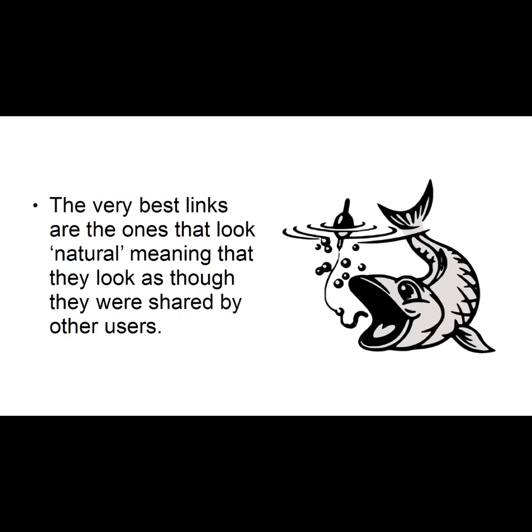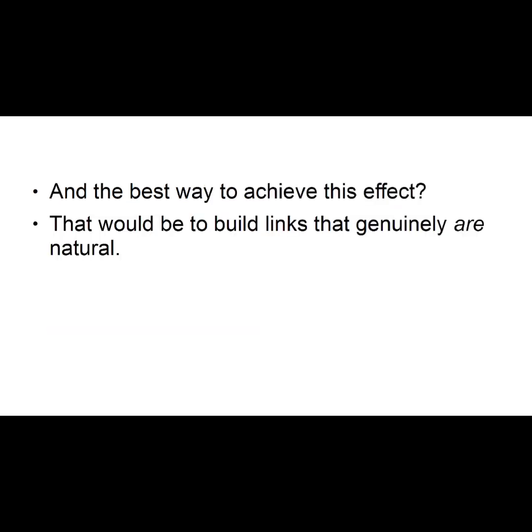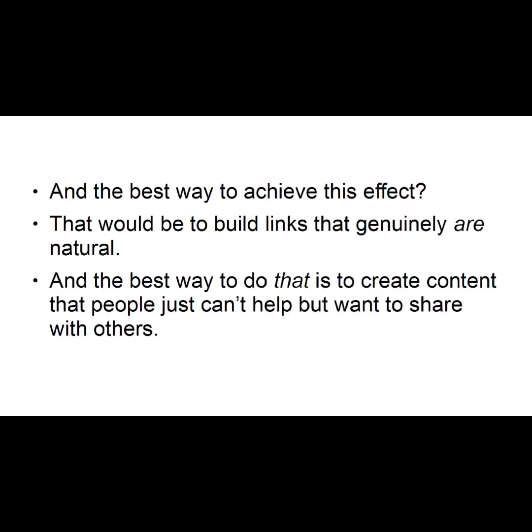Number five: Link Baiting. The very best links are the ones that look natural, meaning that they look as though they were shared by other users. And the best way to achieve this effect? That would be to build links that genuinely are natural. And the best way to do that is to create content that people just can't help but want to share with others.